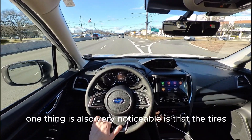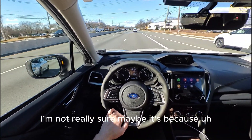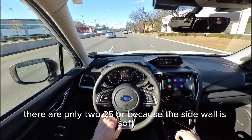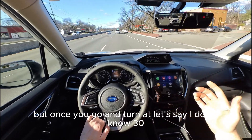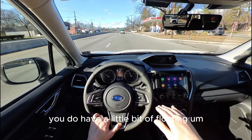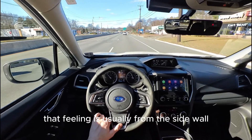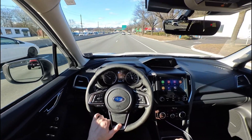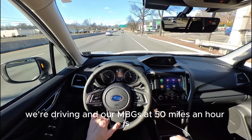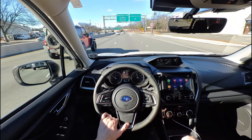One thing also very noticeable is the tires — these Falken tires. I'm not really sure if it's because they're only 225 or because the sidewall is soft, but once you turn at around 30–40 miles an hour you do have a little bit of floating. That feeling is usually from the sidewall being kind of soft. Right now driving at 50 miles an hour, the MPG is around 40 — not too bad.